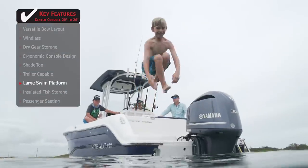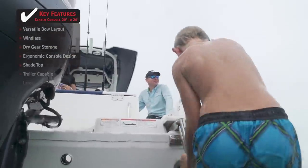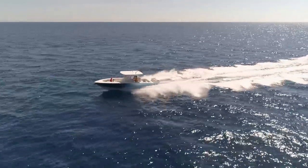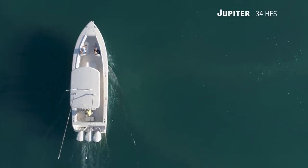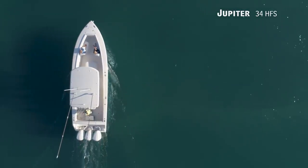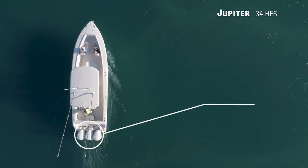A large swim platform serves as a place to enter the water and re-board the boat safely and easily. For those who demand a boat with hardcore blue water capability and the utmost attention to detail, we'll be taking a look at the Jupiter 34 HFS, a center console with an overall length of 33 feet 9 inches, a beam of 10 feet 5 inches, and a max horsepower rating of 900.